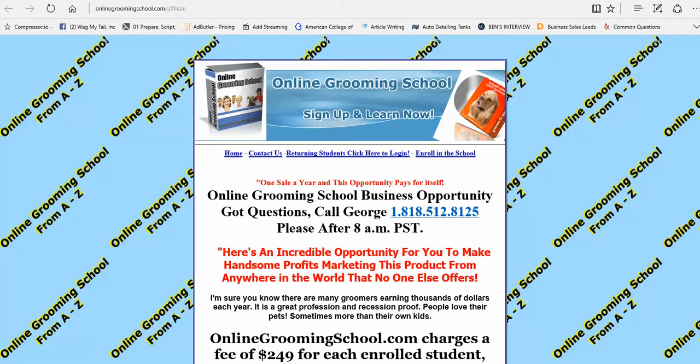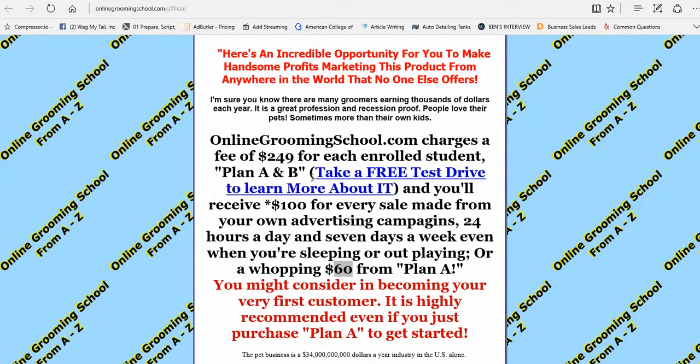If you have any questions you can call me at 818-512-8125. Here we charge $249 for Plan A and B. If they come from your subdomain, you will earn $100. If they buy Plan A for $149, you get paid $60.